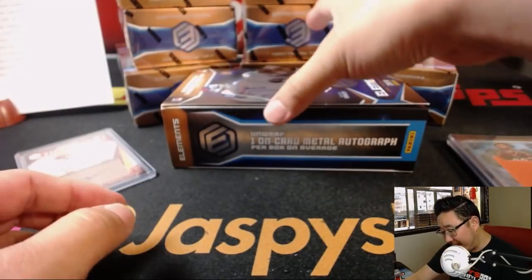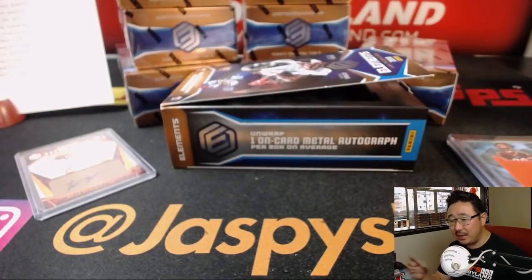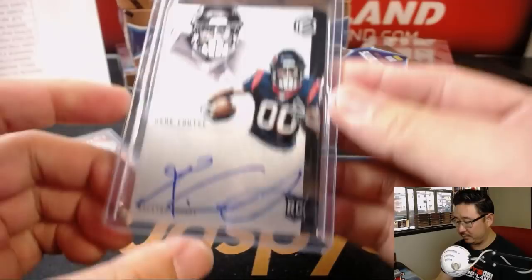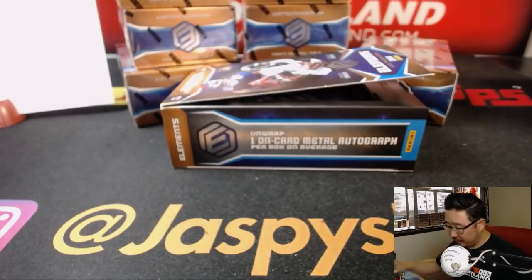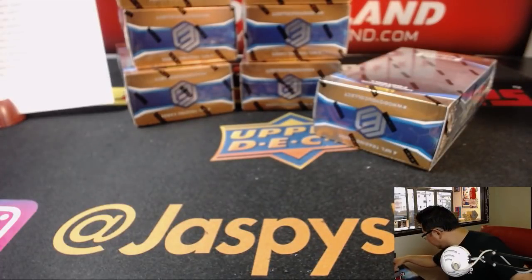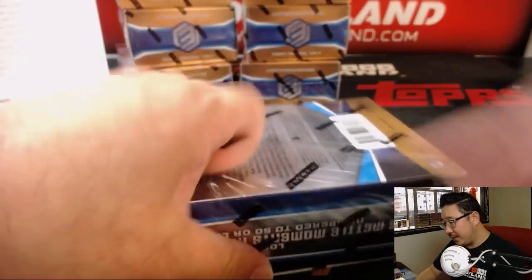And then we've got a Coutie autograph, 35 out of 199 for the Texans. Aaron Monzone with the Texans. Some sharp-looking cards there, ladies and gentlemen. Nice start to pick-your-team one.